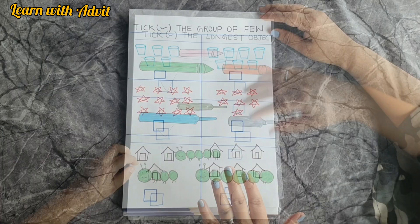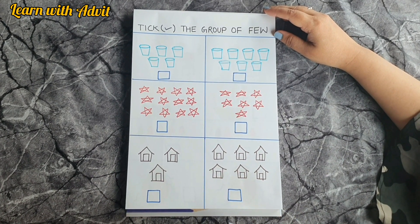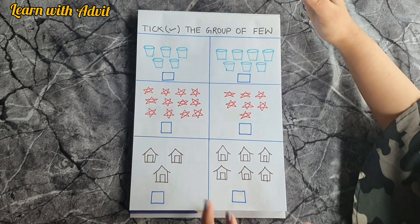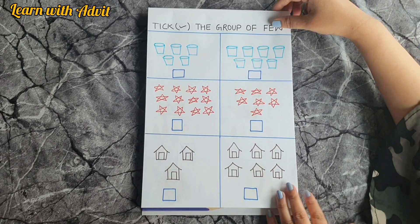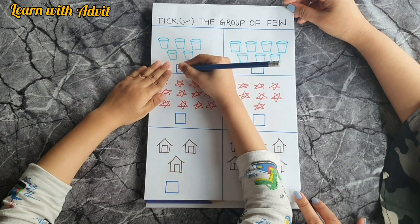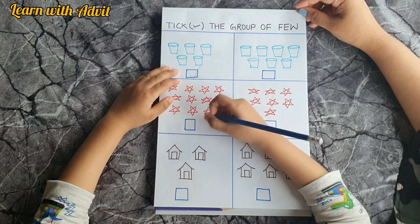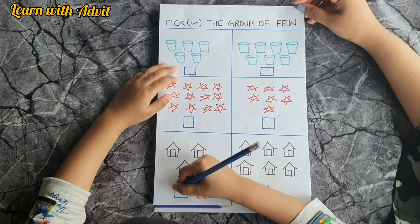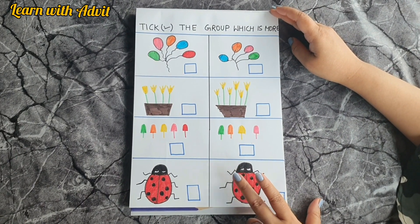I have drawn some pictures in two groups — one with few things and one with more things. You have to look carefully and tick the group having few things. Come on, look carefully. Now look carefully and tick the group which has more.